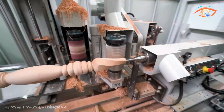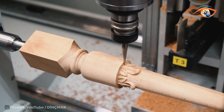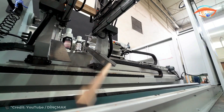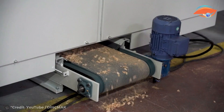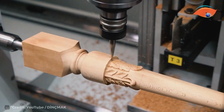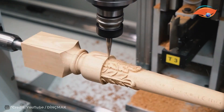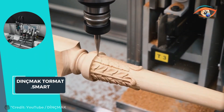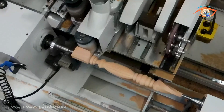The Smart comes equipped with a complete software package that effortlessly manages every aspect of the machine, from design to execution, streamlining the manufacturing process. Whether you're a seasoned furniture maker or a woodworking enthusiast, the Dink Mac Tor Mat Smart is the ultimate solution to elevate your craftsmanship to new heights, revolutionizing your production capabilities with its unmatched versatility and precision.